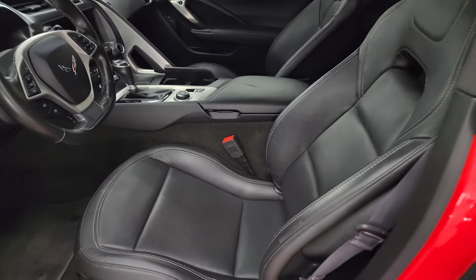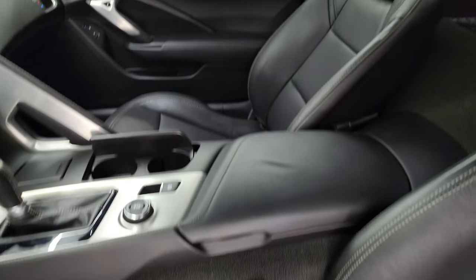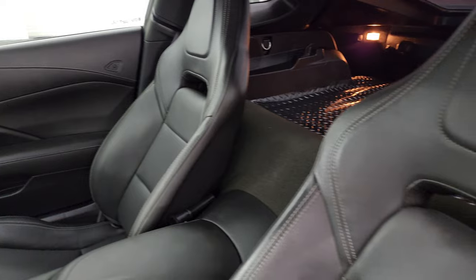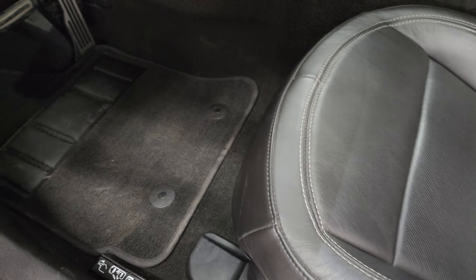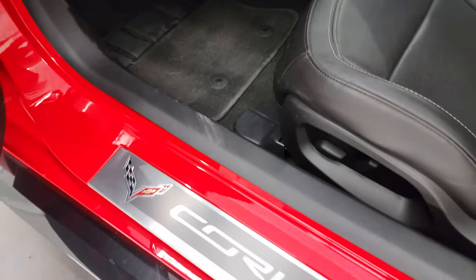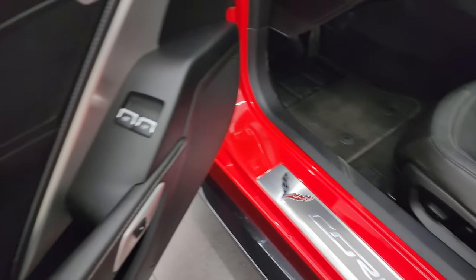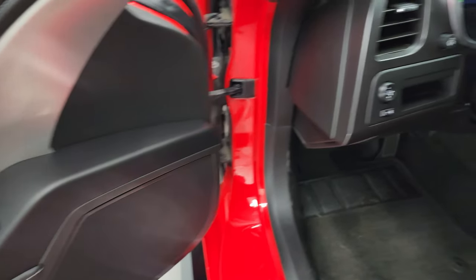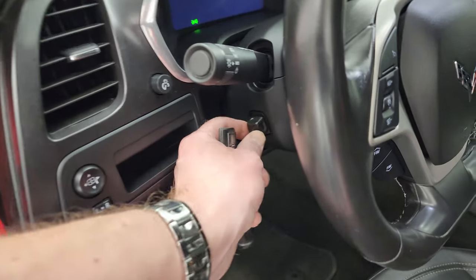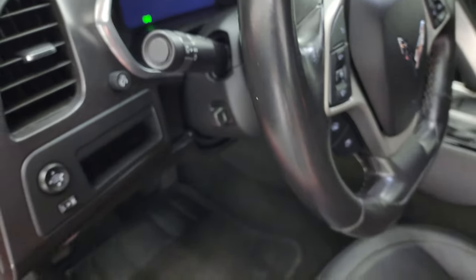The 1LT package gives you the black leather interior. You get the bucket seats in front, of course — no rips or tears on those seats, they are in really nice condition. Factory floor mat, you get the Corvette sill plate, and power locks and windows. Bose sound system, power mirrors, and you get the power tilt and telescopic steering wheel, and that works nicely.